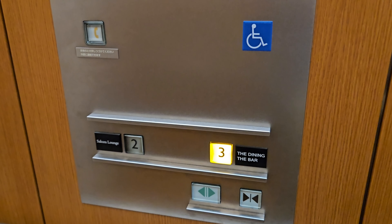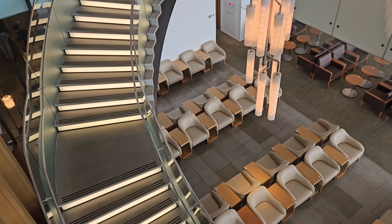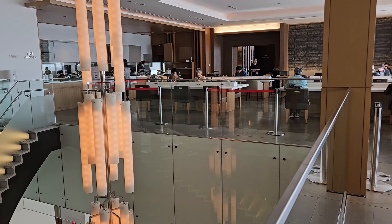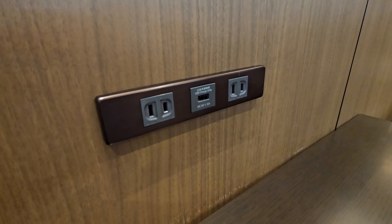Upstairs is the dining area which is where you can get some food. There is also an elevator available for those who need it, or for the super lazy like myself. Arriving at the top, we can see the staircase from the bottom floor. The dining area can be seen in the back, followed by some tables and seats.